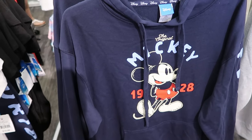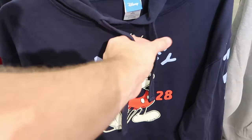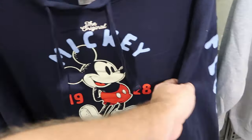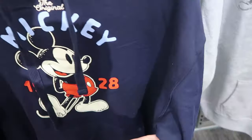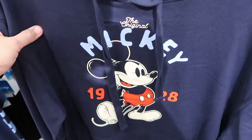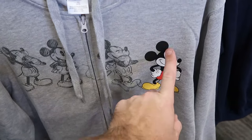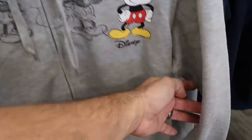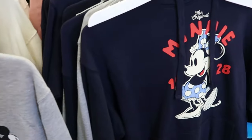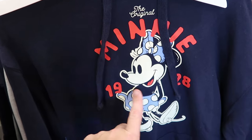They even have some pullover hoodies and full zip ones. This pullover says 'the original Mickey' for $19.28 — on the sleeve it says Florida. The price on this one is $26.99. Then over here is a full zip hoodie with Mickey drawn on three times and a nice graphic that says Disney — $26.99. And yet another pullover that matches the Mickey Mouse one except it says 'the original Minnie,' $19.28.